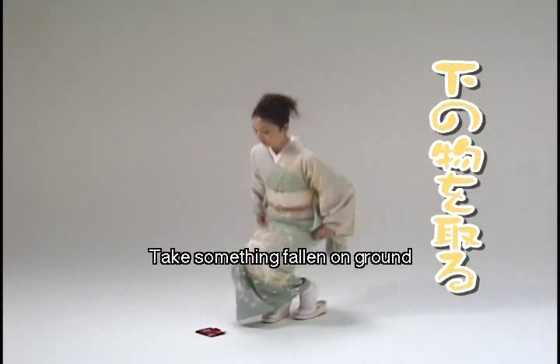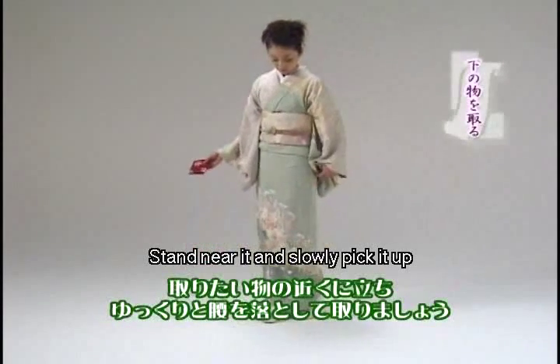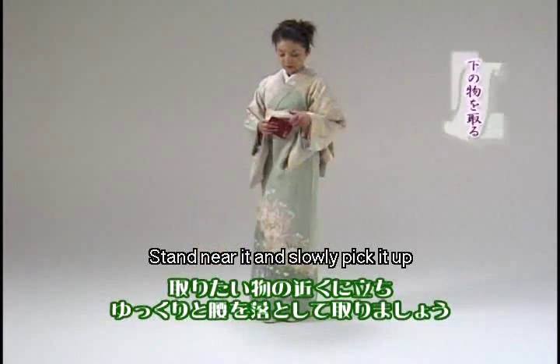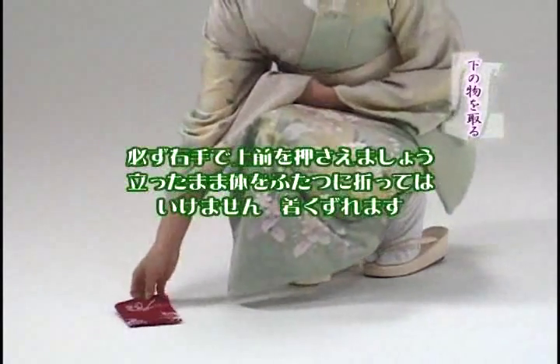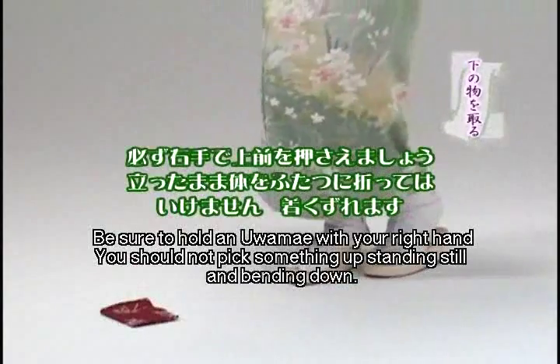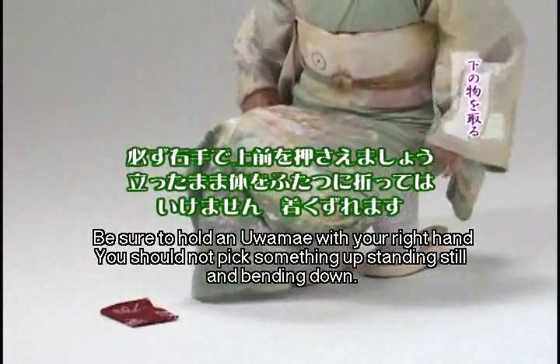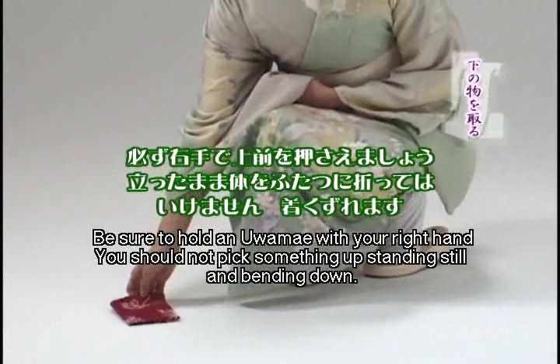When you pick something up, you should stand near it and slowly pick it up. Be sure the uamae does not touch the ground. Hold your sleeve and pick it up by hand. This manner looks very elegant. You should not pick something up just by standing still and bending down.